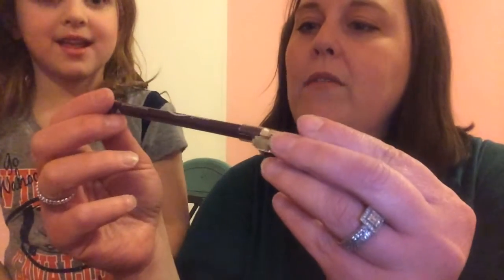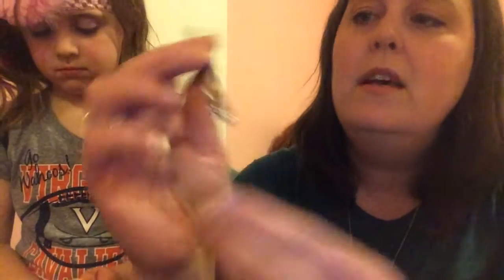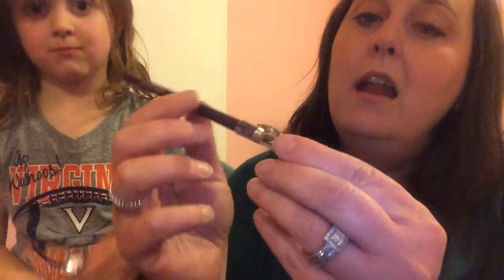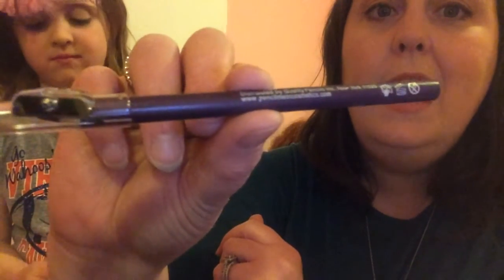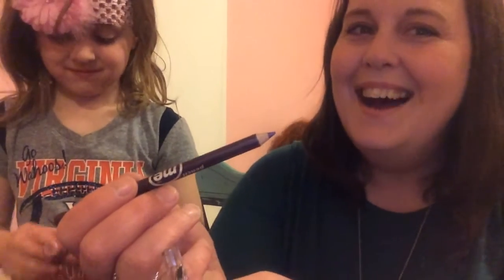We've got Mi Ink, and this is an eye pencil in Amethyst. It says that it is a natural formula. What I'm really loving about this is that it has a built-in sharpener — you're not having to search around your makeup bag when you lose that. That's going to be a really pretty color. Blossom has not quite acquired the skill to put on eyeliner just yet, so this will probably go in Mommy's bag, but we'll likely end up using it since we usually play makeup a few times a week.